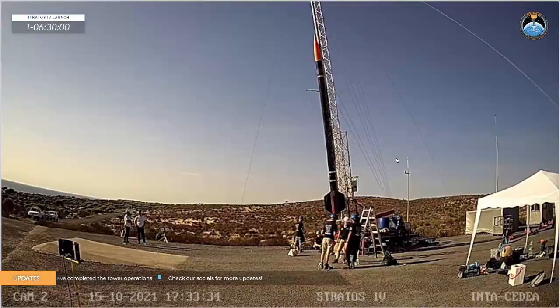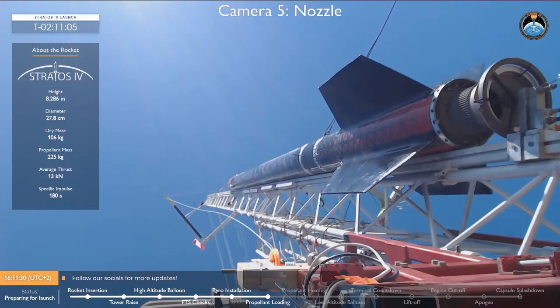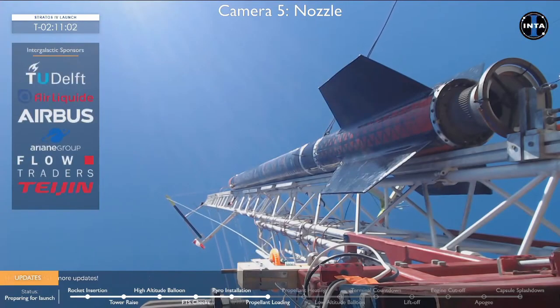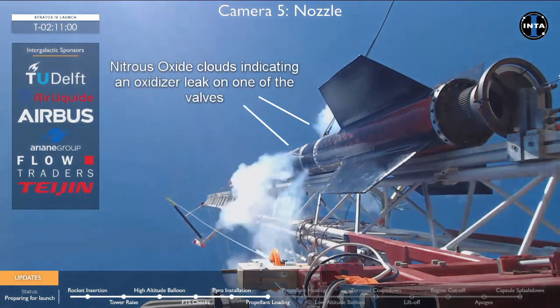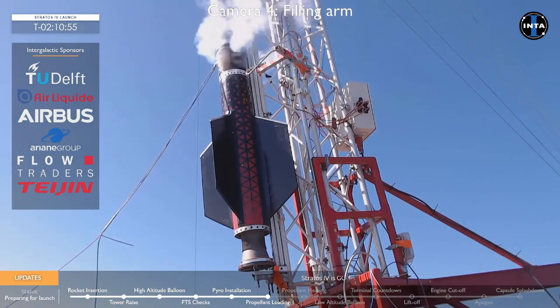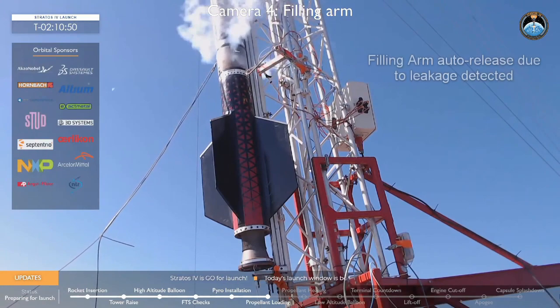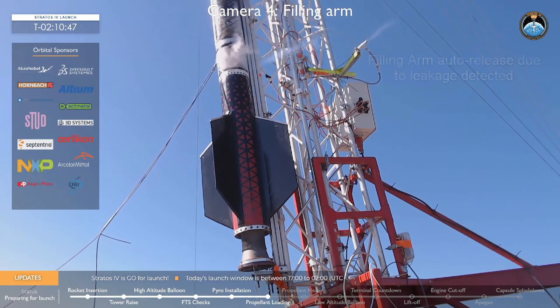Moving forward to the Delft Aerospace Rocket Engineers. They were finally able to get out to the launch site in late October in order to see if they could launch their Stratos IV rocket. They had four launch opportunities from their launch site in Spain over the last two weeks, but unfortunately due to technical difficulties, they were unable to launch the Stratos IV rocket. What ultimately held them back from launching was issues they were having with their main nitrous oxide valve and also their nitrous oxide filling valve and the filling arm. They suspected there was likely a leak in some of these valves and ultimately held back from launching for this reason.